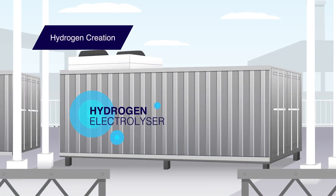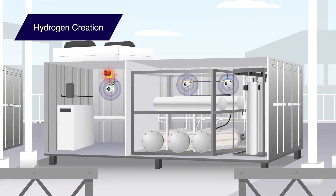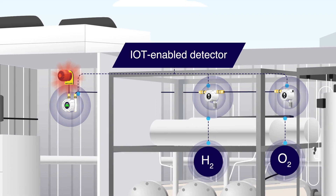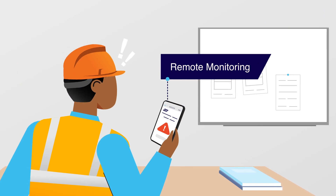In hydrogen production facilities, leaks can be catastrophic. IGD's IoT-enabled detectors safeguard even hard-to-access areas with remote monitoring.